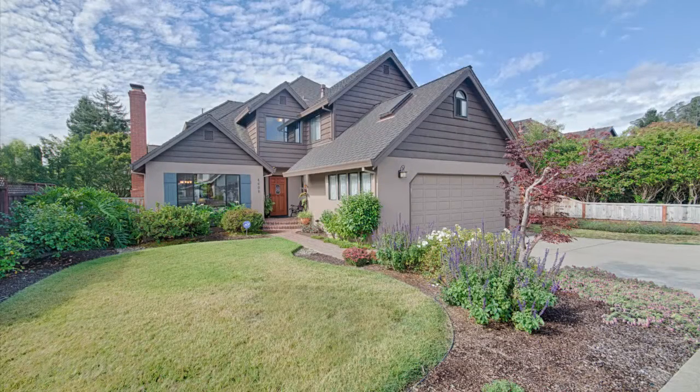Attached two-car garage with bonus room above, perfect for an office, gym, playroom, or artist studio.